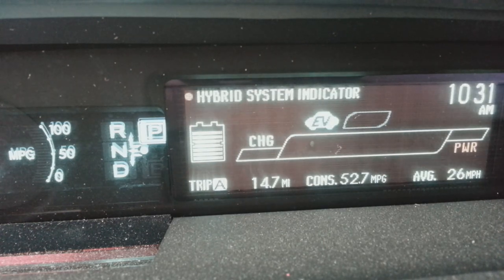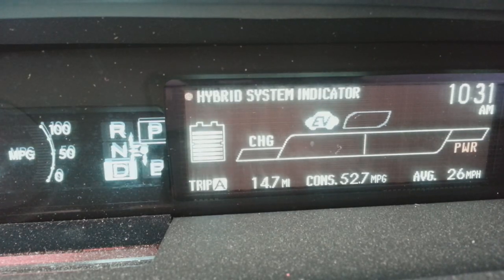The next bar right next to the charge indicator is the acceleration band. Since I'm in Park you don't see it, but let me put it in Drive — that line appears in the center. If you keep acceleration below that line you'll be in electric mode. If you go above it, you're in gasoline and electric mode, called hybrid.